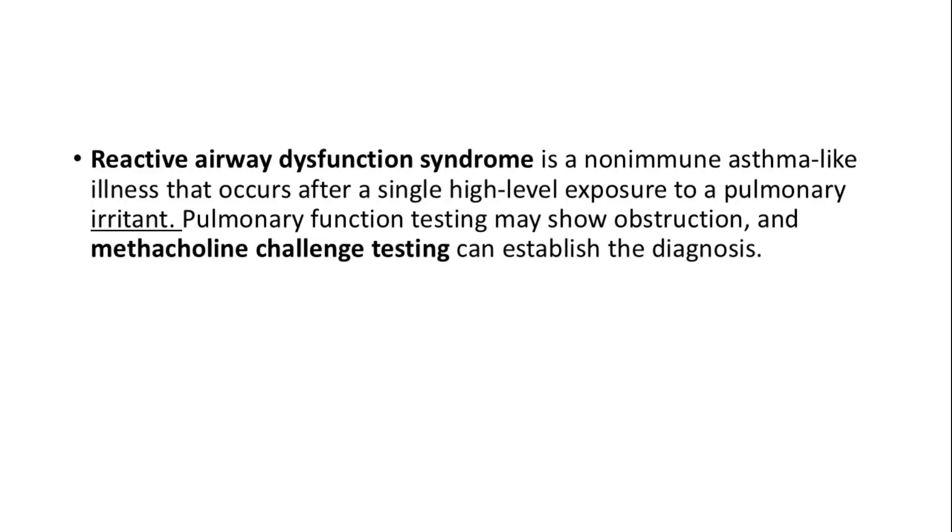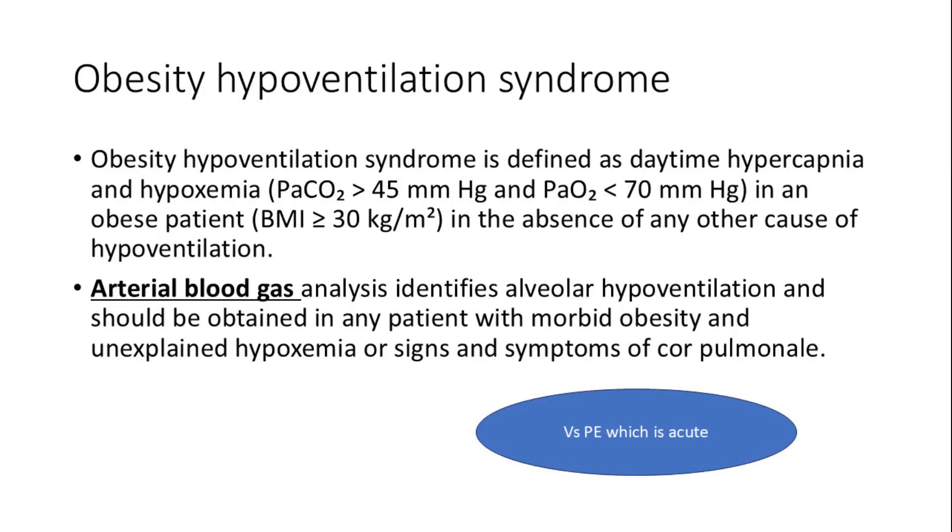Reactive airway dysfunction syndrome is a non-immune asthma-like illness that occurs after exposure to a pulmonary irritant. Pulmonary function testing may reveal obstruction, and methacholine challenge testing can help establish the diagnosis. Obesity hypoventilation syndrome is defined by daytime hypercapnia and hypoxemia in obese patients without other causes of hypoventilation. Arterial blood gas analysis is crucial for identifying alveolar hypoventilation, especially in patients with unexplained hypoxemia or signs of cor pulmonale.